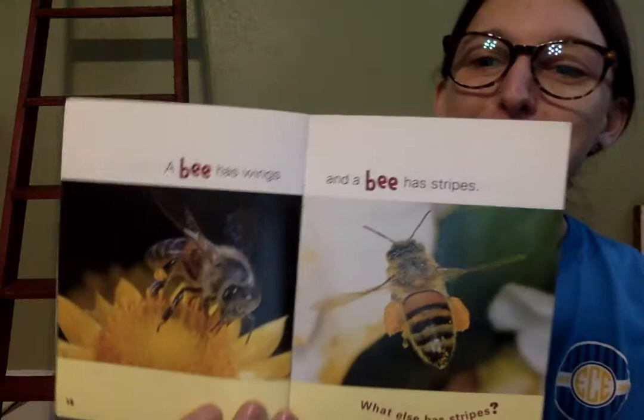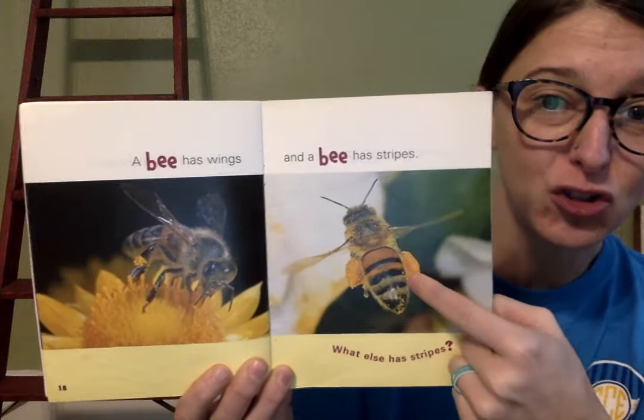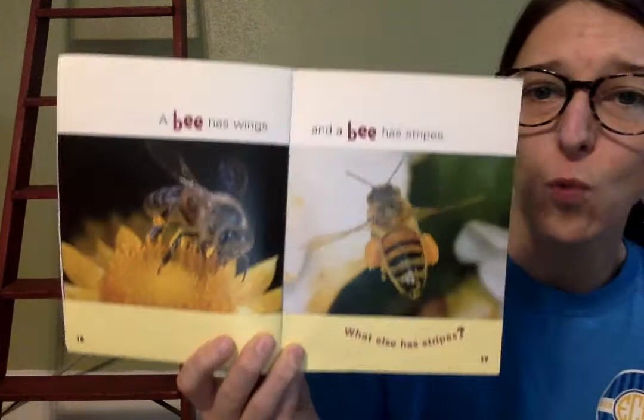A bee has wings — there's our little bumblebee. A bee has wings and a bee has stripes. Let's see how many stripes this bee has: one, two, three, four — four stripes! A bee has stripes. What else has stripes? Let's look.